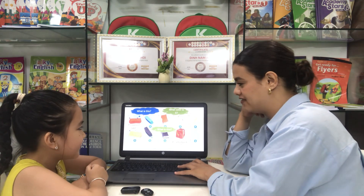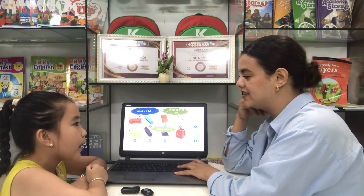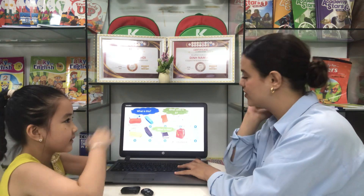What color is this? It is white. White. Okay.